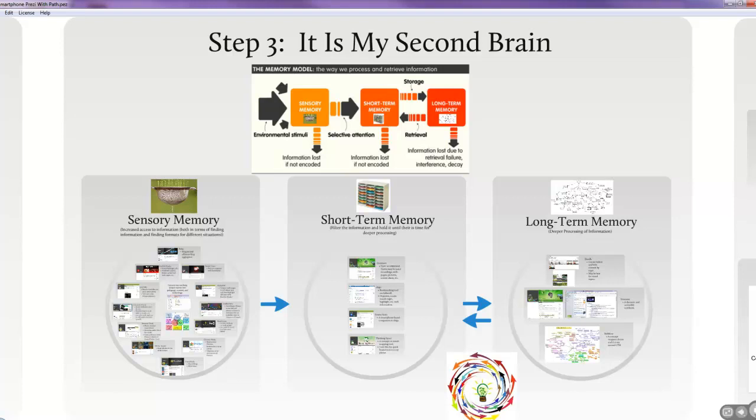Step three was realizing that my phone is really a second brain and it can process information much like my brain does. It has a sensory memory to sort through and figure out what information is important, a short-term memory to store thoughts until I can figure out where they fit, and a long-term memory — a complex schema of knowledge and everything I want to apply in the classroom.